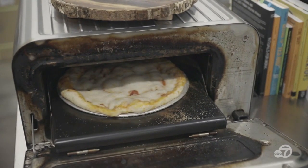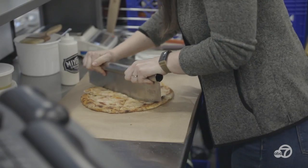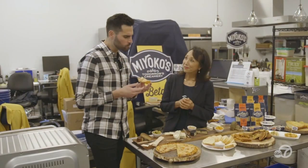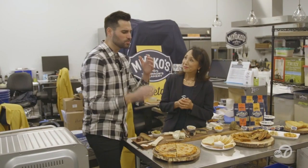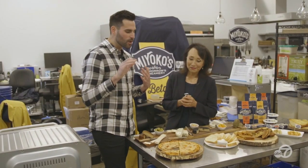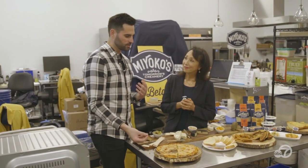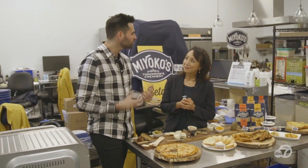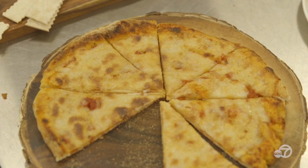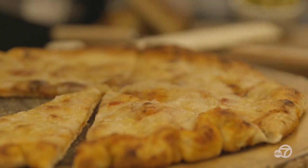Now you've got to try our new mozzarella on a pizza. As you can see, the melting capability is just like dairy cheese. That is so good. Pizza is so emotional to people — they love it, it warms their heart. It's been hard to find cheese like this that can melt well and taste great. It melts perfectly and tastes like mozzarella. It's so good.